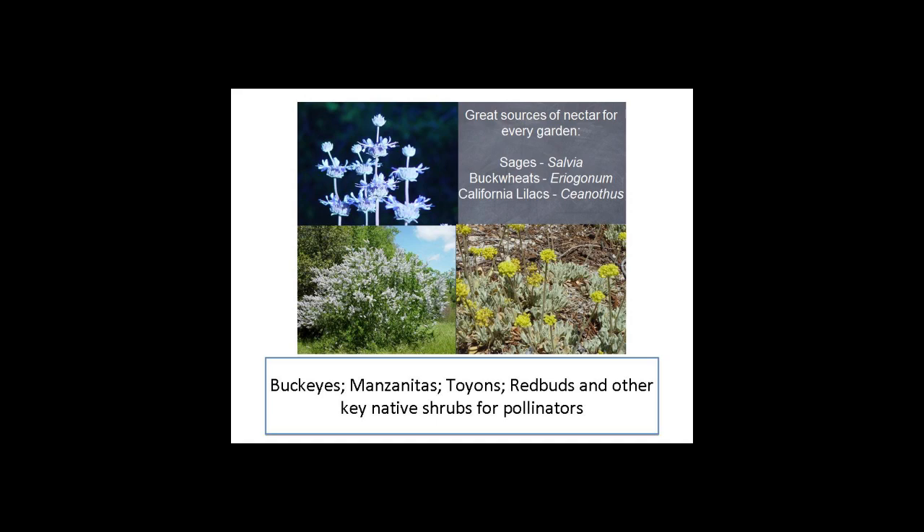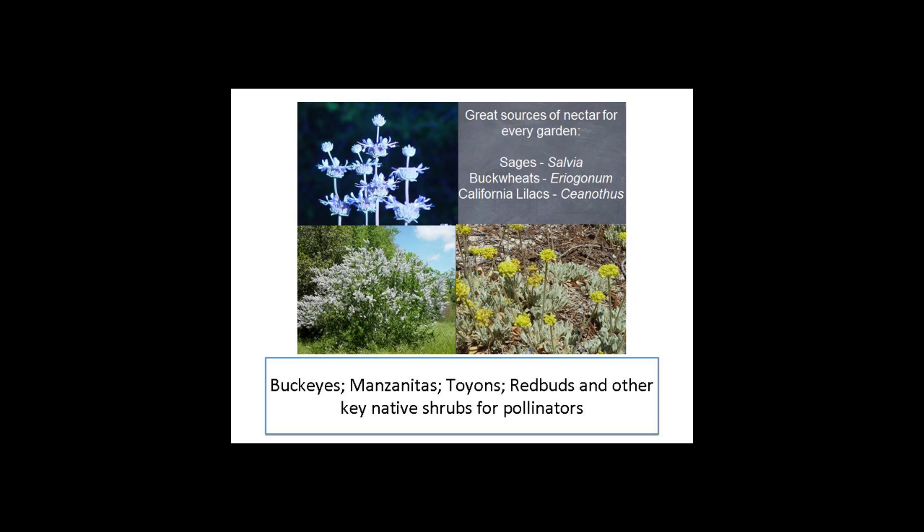Here are some other plants you might want to incorporate into your yard, or maybe you already have some of them. Try to keep them for all the pollinators — not just butterflies or bees, but all the pollinators. The more diversity you have, the more healthy an environment you're going to have. Next time you're out: the buckeye is beginning to bloom, depending on your elevation, probably within the next couple of weeks. Even though it's poisonous to European honeybees — because they didn't evolve here — all of our native pollinators are immune to it because they evolved with this plant. You will see so many butterflies, bees, and birds all over it.